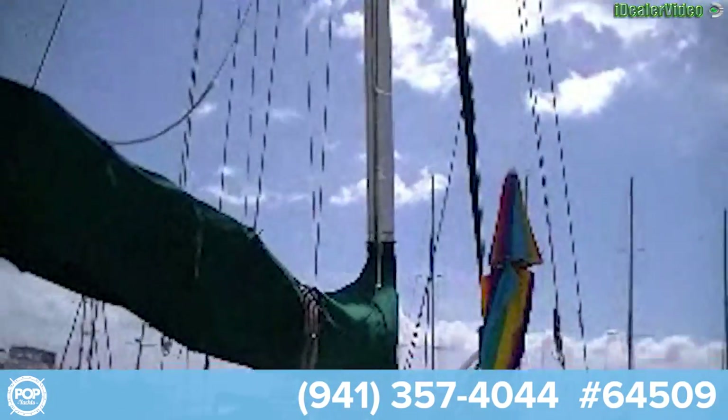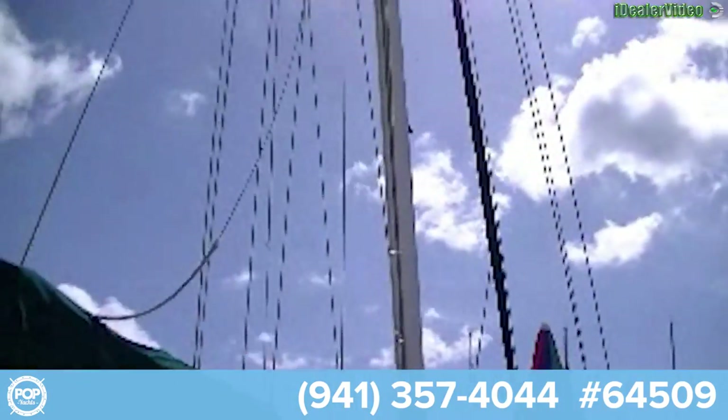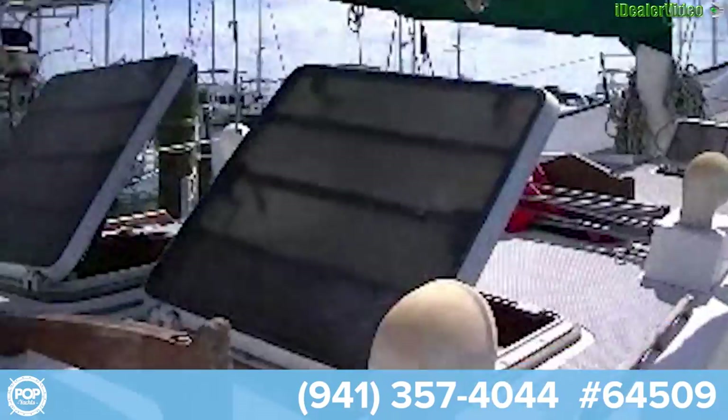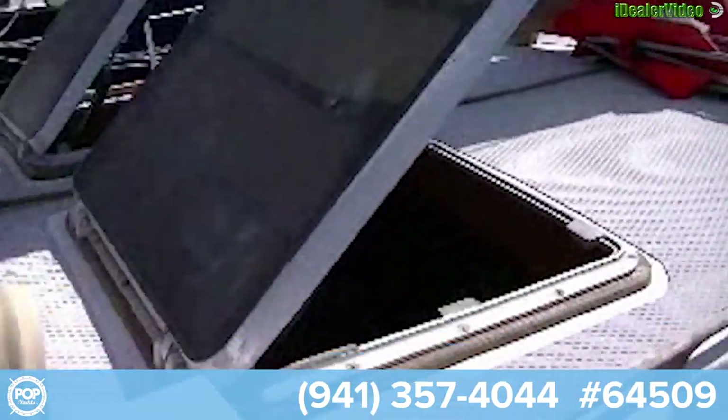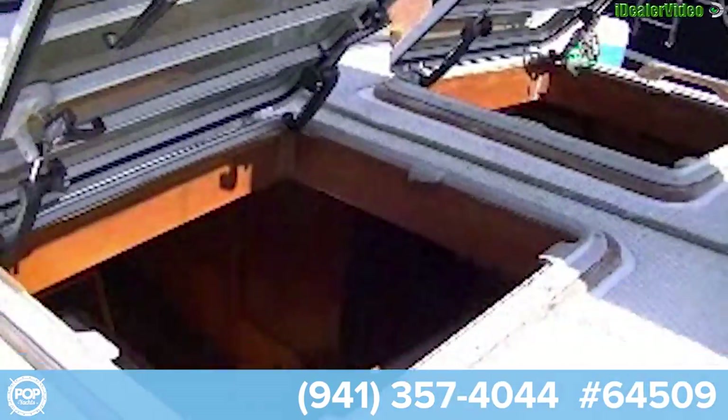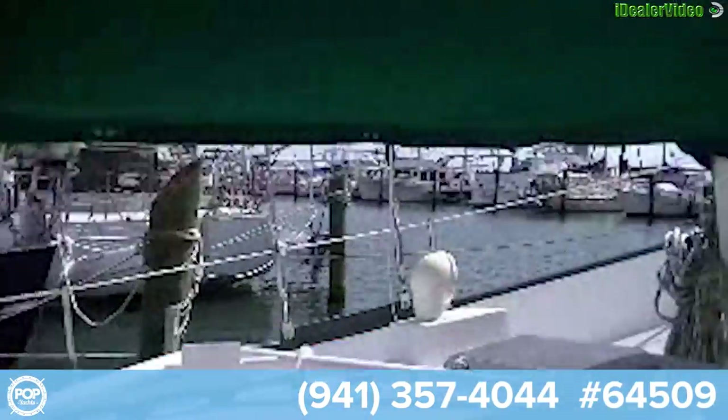Out on the deck, we have big opening ports, so if we want some air, we get plenty of ventilation. Or we can turn on the air conditioning.